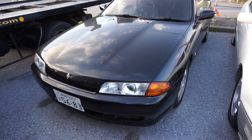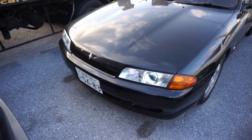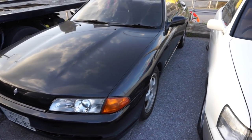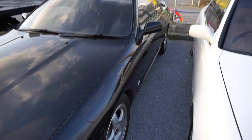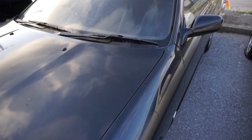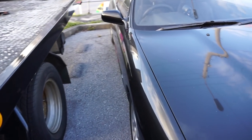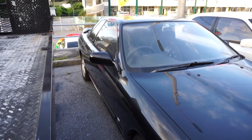Now this R32 GTS-T has a plate on it — a Y plate — so this must be a car that somebody's already purchased. It looks pretty clean though. We'll skip over this one for the most part since I don't think that one's for sale.